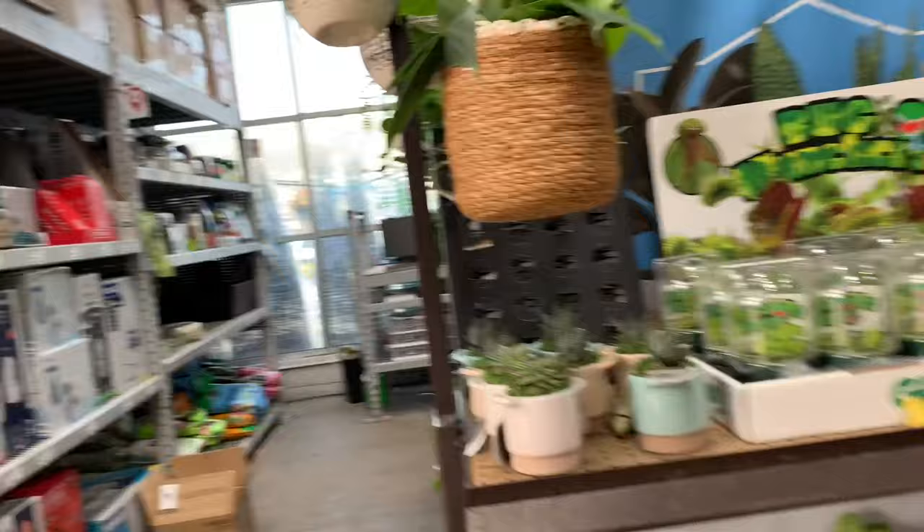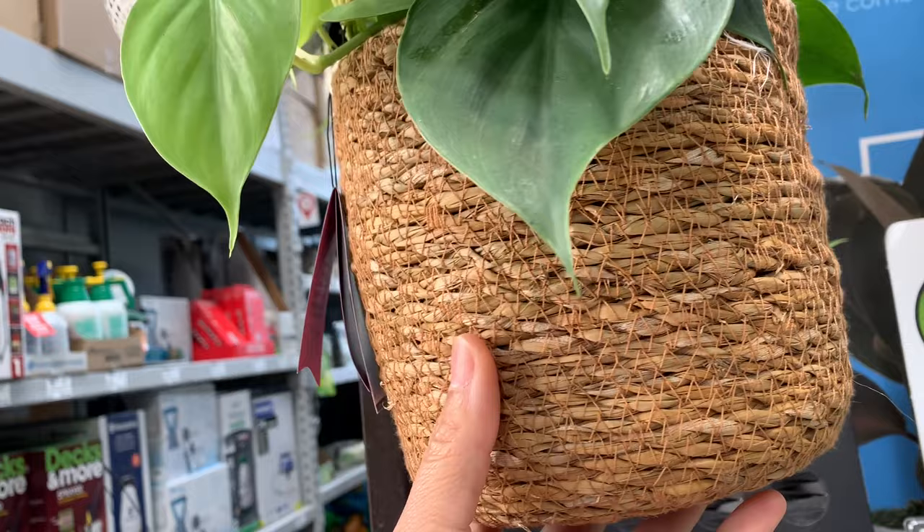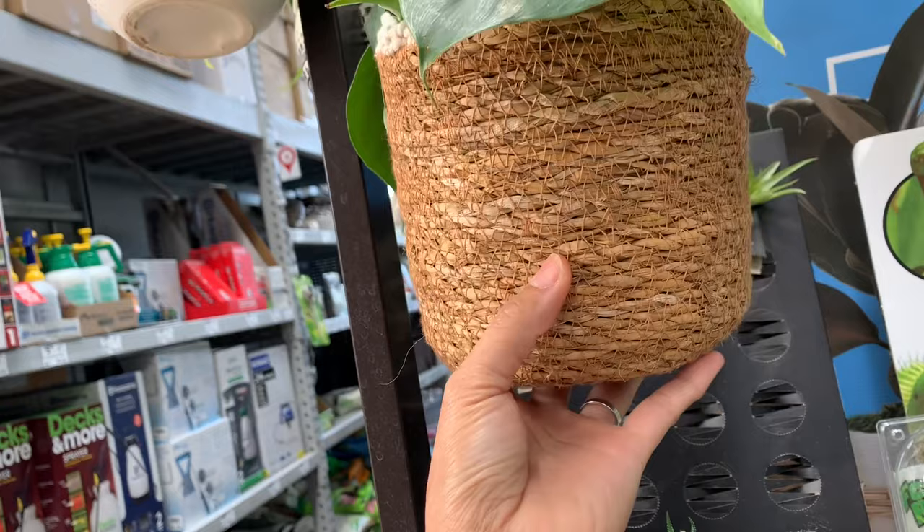Look at this one - I like the basket. This is just a regular heart-leaf Philodendron. Wow, 27 bucks - expensive.